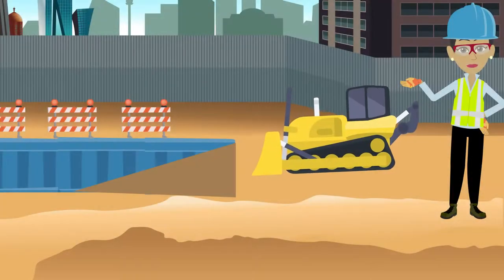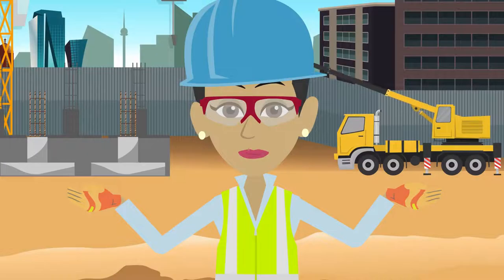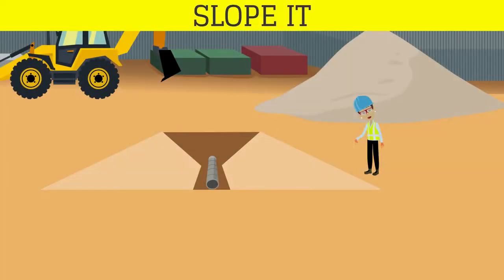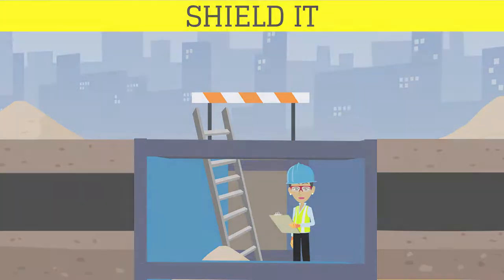Trenches 20 feet deep or greater need a protective system designed by a registered engineer. Protective systems for trenches include sloping or benching trench walls by cutting back the trench wall at an angle inclined away from the excavation, or shoring trench walls by installing aluminium hydraulic or other types of supports to prevent soil movement.